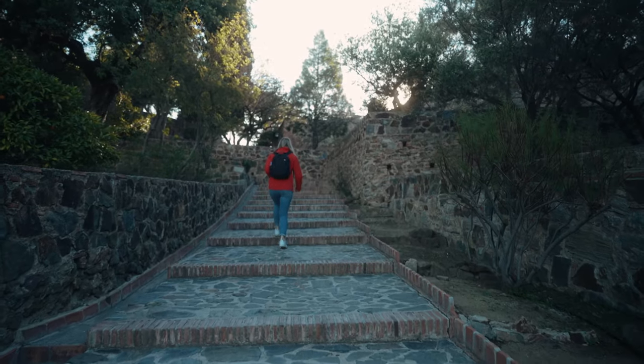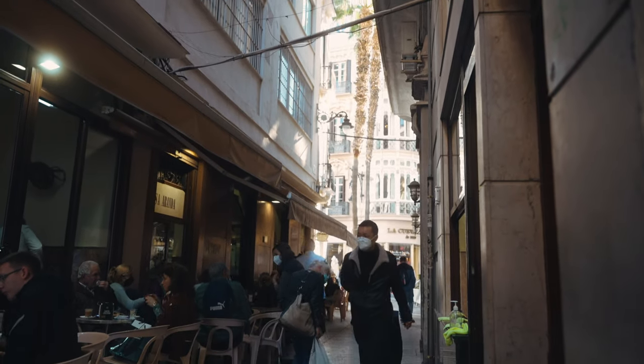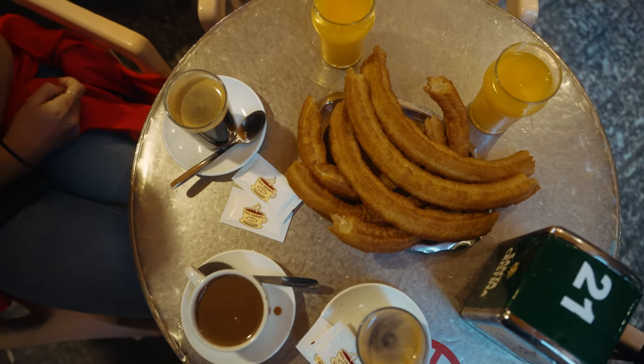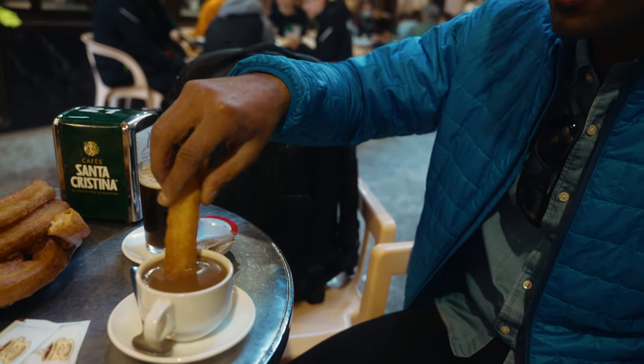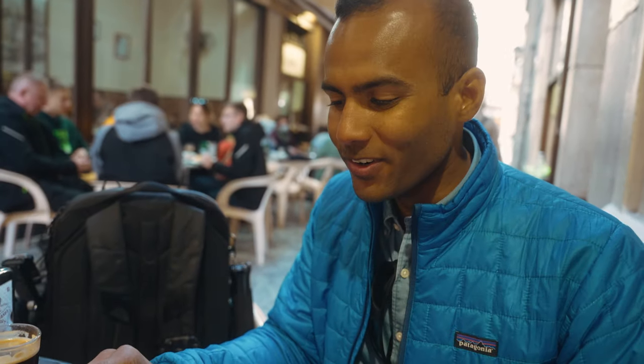After walking around the castle it was time for some breakfast. And there's no better way than starting your day with the best churros in town. If you want to have churros in Malaga you have to be at Casa Aralda. This is the place in Malaga to have your typical real Spanish churros. It is so good.